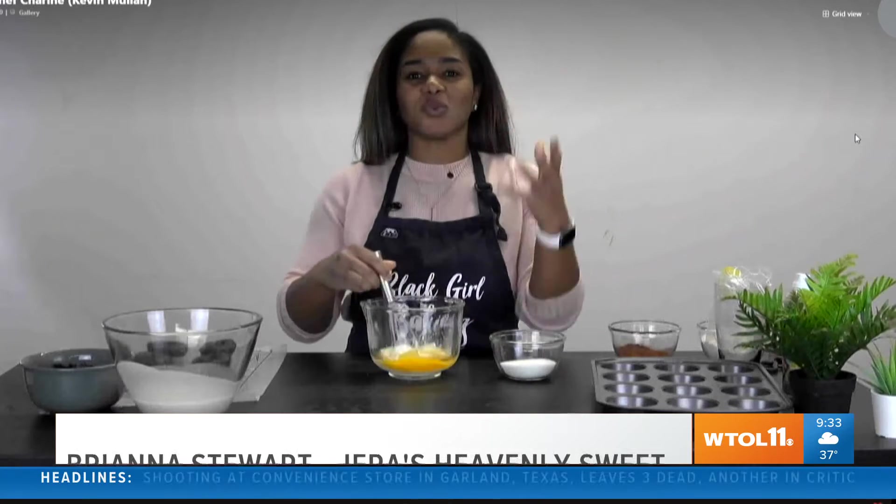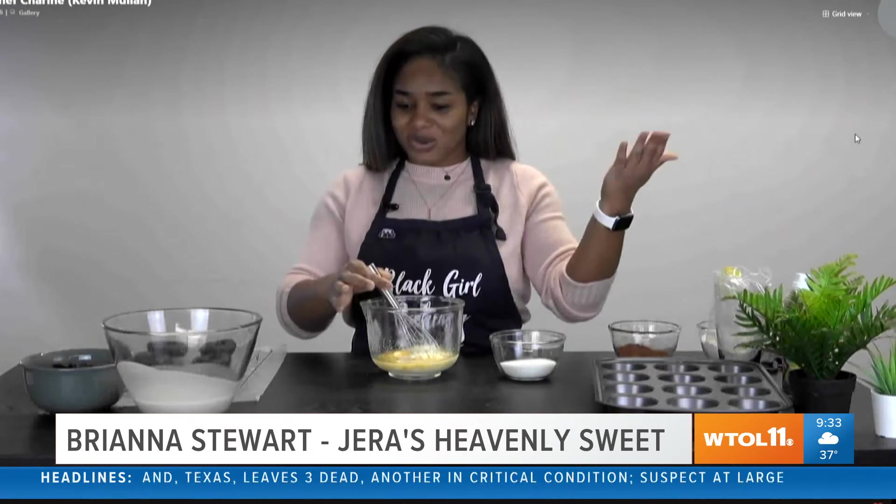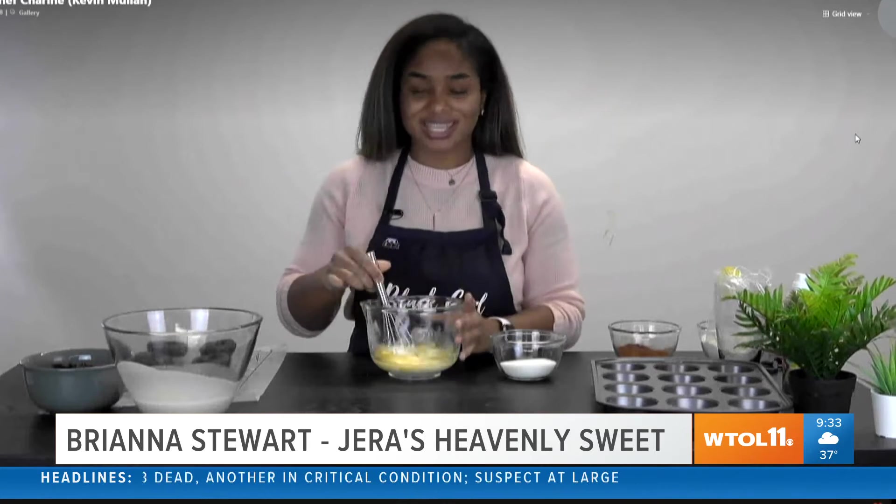Thank you. Good morning to you. I am so excited for what you are about to create for us this morning — you said it's going to bring us perhaps some luck? Maybe a little bit. I was on the internet and saw that you're supposed to eat round baked goods on New Year's Eve because it's supposed to bring around another year of good luck. So I thought baked donuts — it's a little bit healthier than fried donuts. Let's do it.